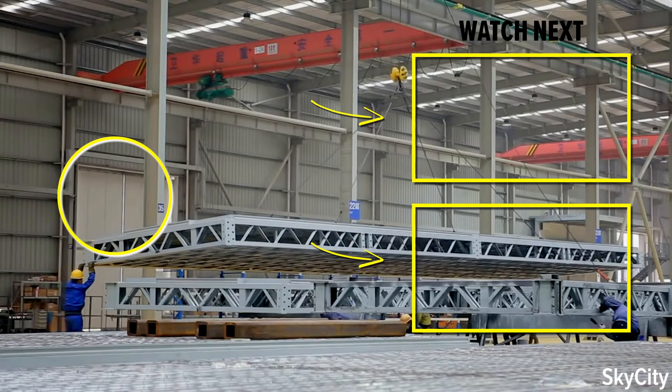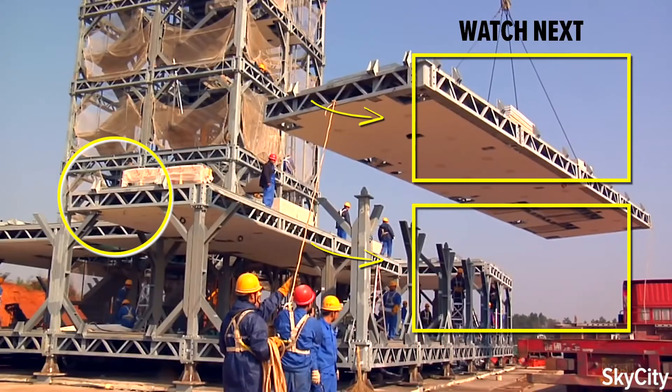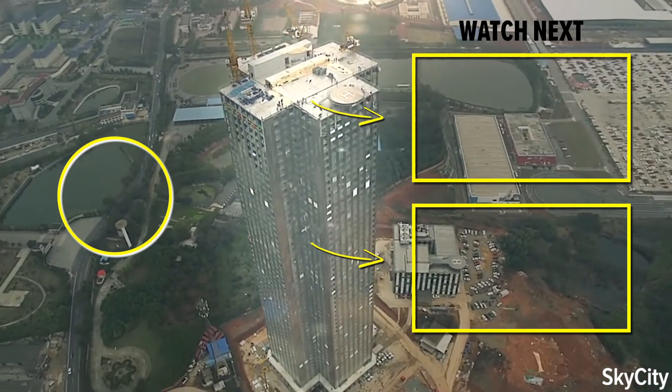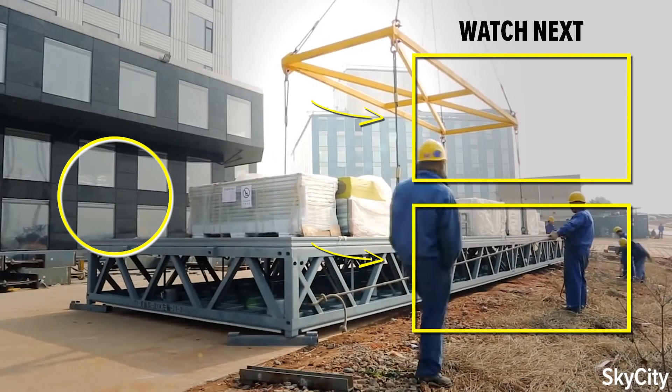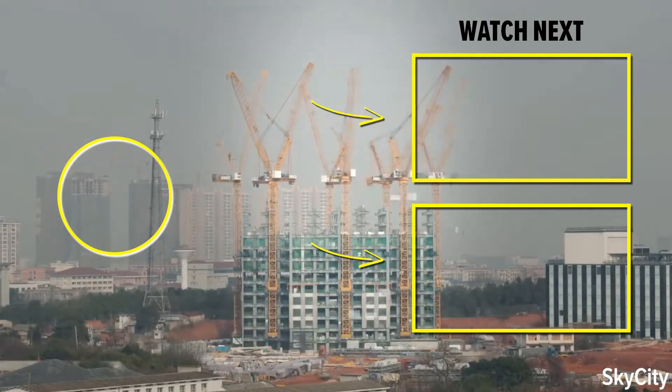That's it from the fastest skyscraper ever built. BSB has some much bigger plans for the future, so they might surprise us with another skyscraper — even taller and built even faster. Until that happens, you should check out our other real estate videos. See ya!